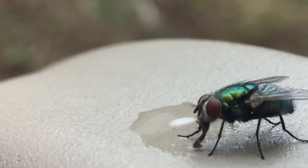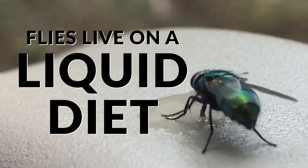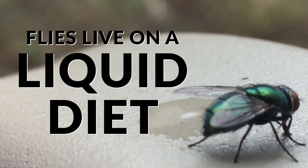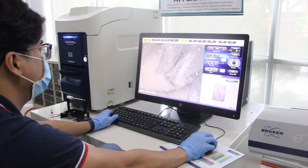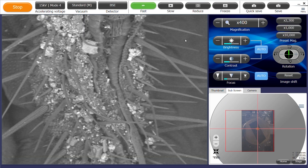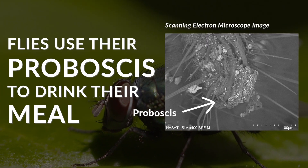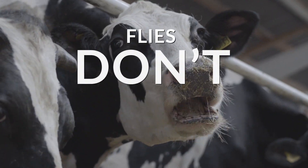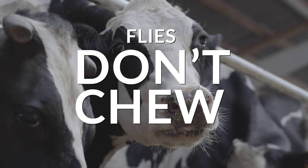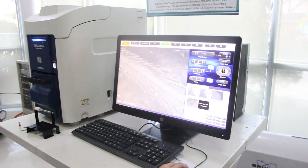Did you know that houseflies live on a liquid diet? Flies will regurgitate digestive juices onto solid foods, and these juices break down the food into smaller pieces. This allows them to use their proboscis, or mouth parts, to drink their meal. The reason why they live on a liquid diet is because they don't have mouth parts to chew. They don't have teeth or a stinger, so their mouth absorbs food like a sponge.